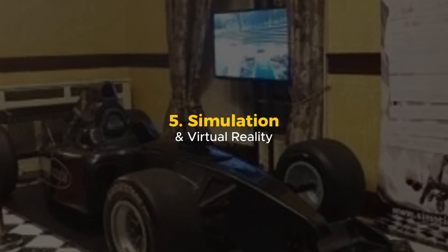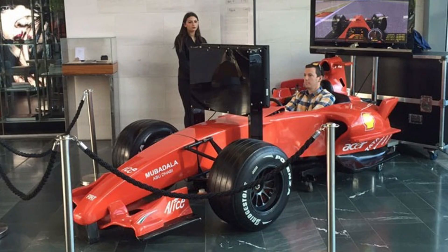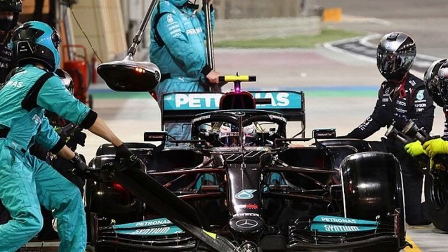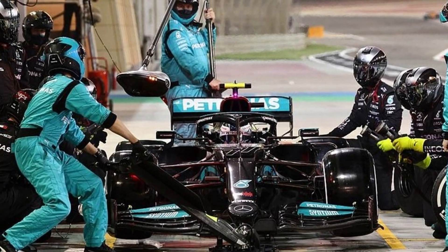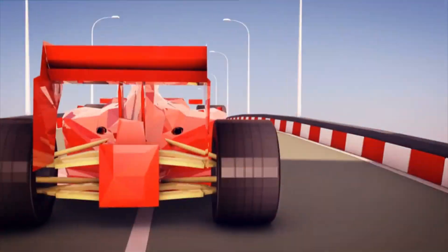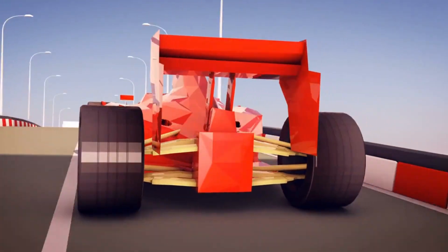Simulation and virtual reality: training champions. Before an F1 driver even touches the track, they've already driven the race a hundred times. At Mercedes, training doesn't just happen on the circuit — it happens in a virtual world so realistic that every bump, turn, and weather condition is exactly like the real thing. These simulators are more than just video games; they are high-tech machines built to replicate every aspect of driving an F1 car.